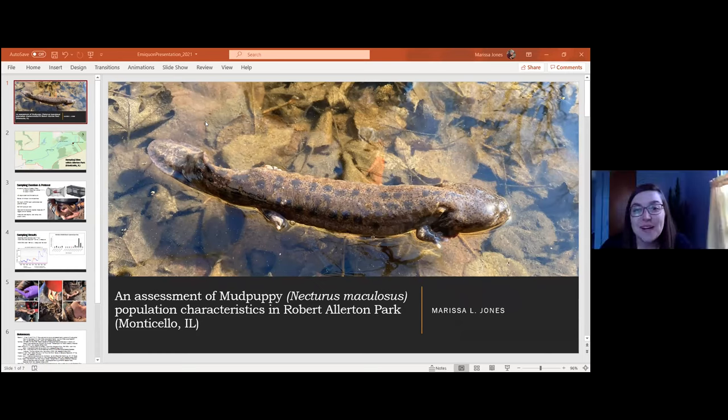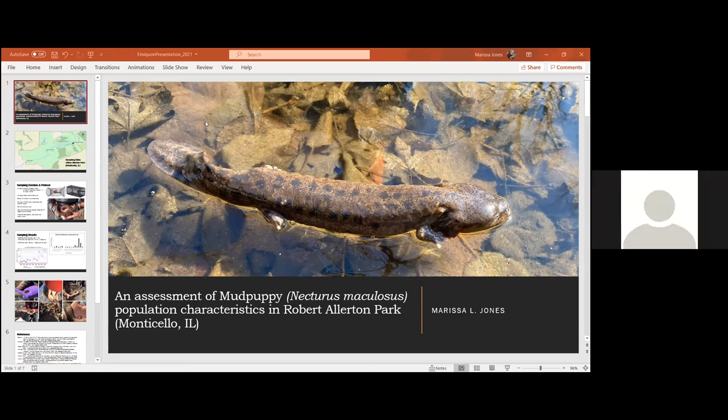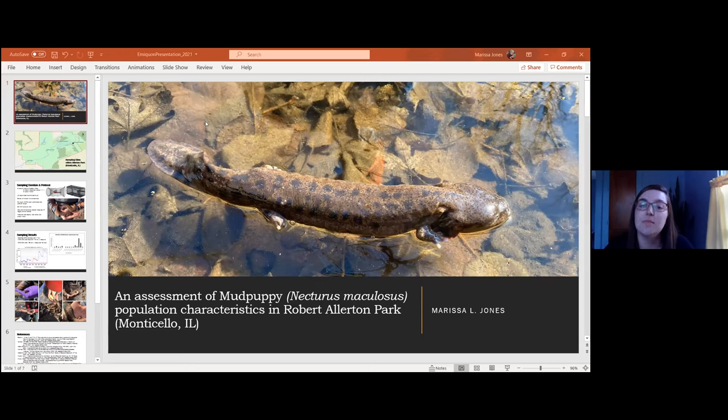Thank you very much for tuning in. My name is Marissa Jones and I am currently interning at the Illinois Department of Natural Resources, more specifically working with the Division of Natural Heritage. I'm also an environmental master's student at the University of Illinois Springfield, and my graduate research consists of a mark and recapture study of the mud puppy in an effort to gather more specific baseline data about the species population size within Robert Allerton Park.